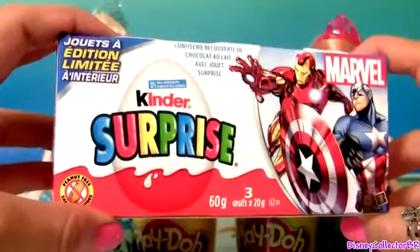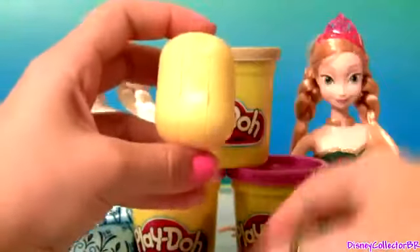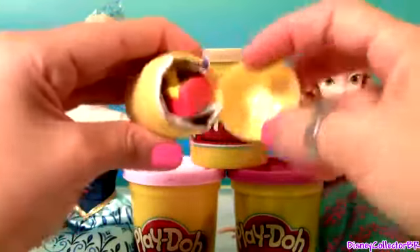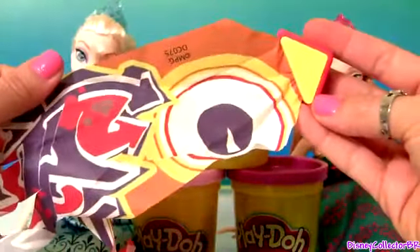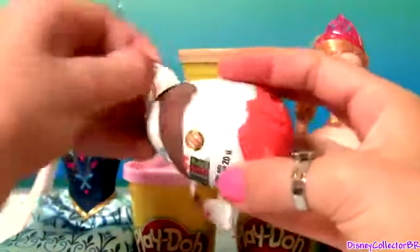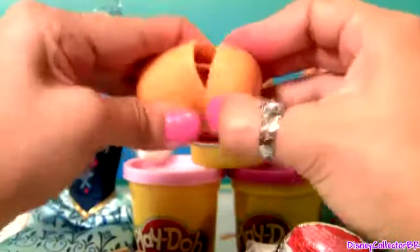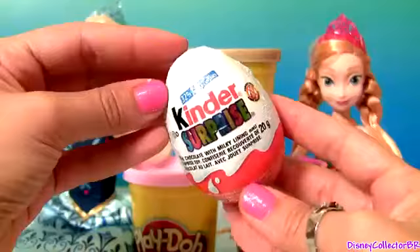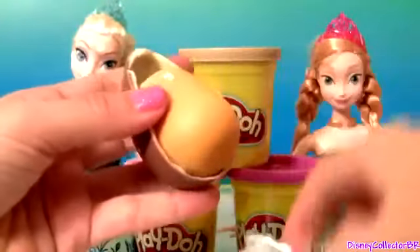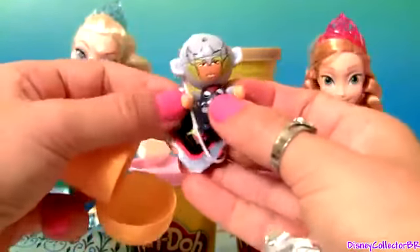Marvel Kinder Surprise. And here's the toy. We got Iron Man. And this is Thor.